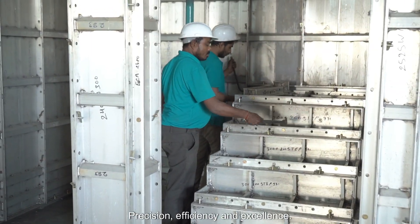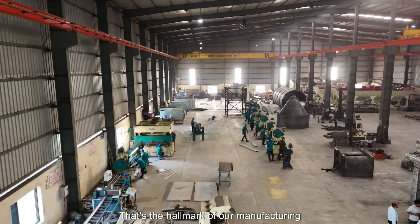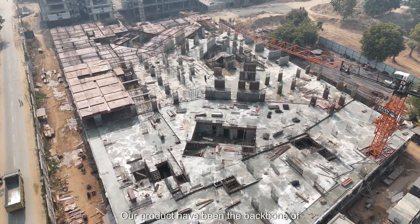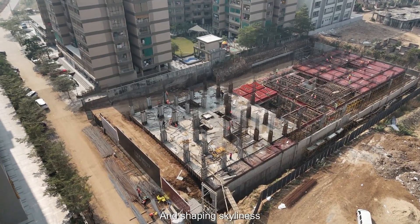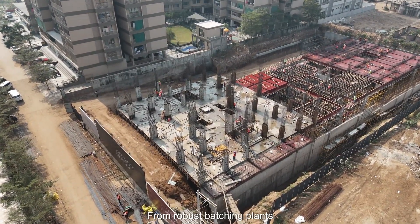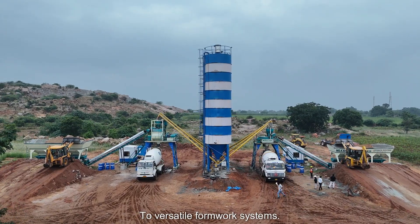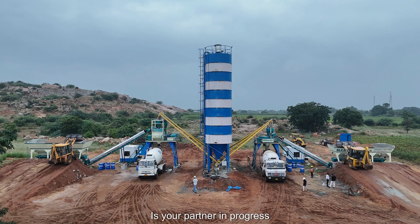And that's how we transform raw aluminium into high-quality formwork systems that power construction projects around the world. Precision, efficiency, and excellence — that's the hallmark of our manufacturing process. Our products have been the backbone of countless landmark projects, enabling innovation and shaping skylines. From robust batching plants to versatile formwork systems, Neelkant Engineering Works is your partner in progress.